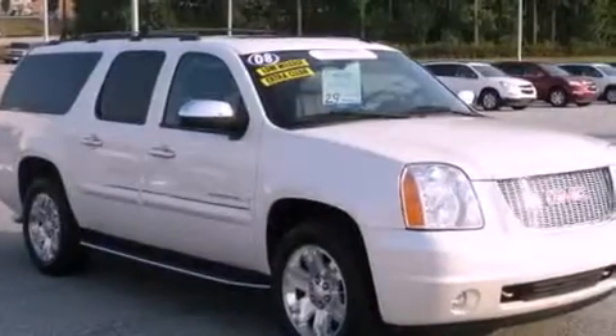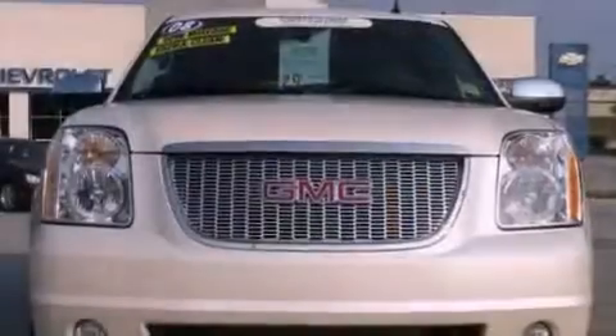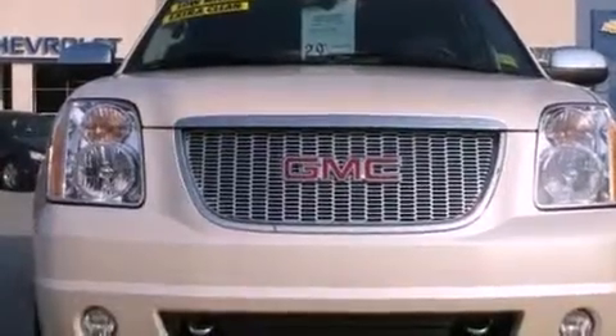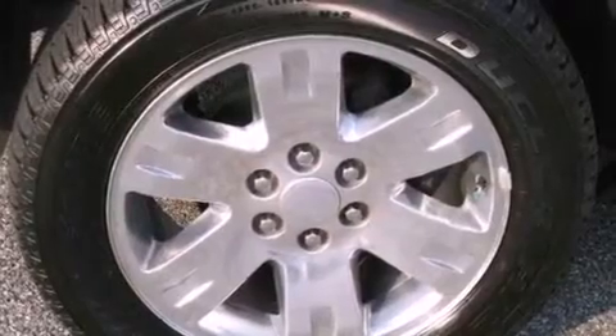Its top features include adjustable driver pedals, memory settings for the seat's positions so you can recall your favorite alignment with the push of one button, a power rear liftgate, a premium audio system, leather seats, active fuel management, and aluminum wheels.